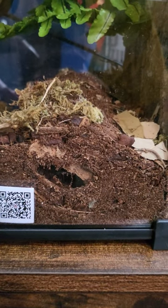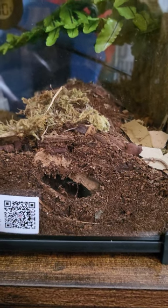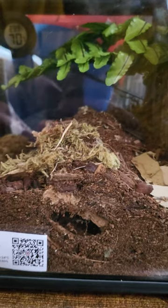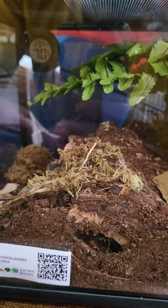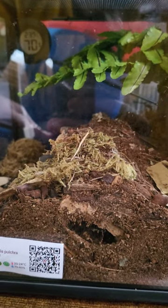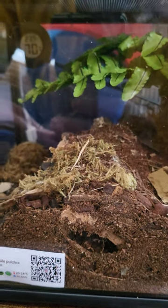My Grammostola pulchra has been burrowed since the 10th of June. Luckily it put its hide up against the glass so I can see it. I'm hoping for a molt at some point — but I know Grammostolas are notoriously slow growing, so it could be like a year of it not eating and being in pre-molt. Who knows?